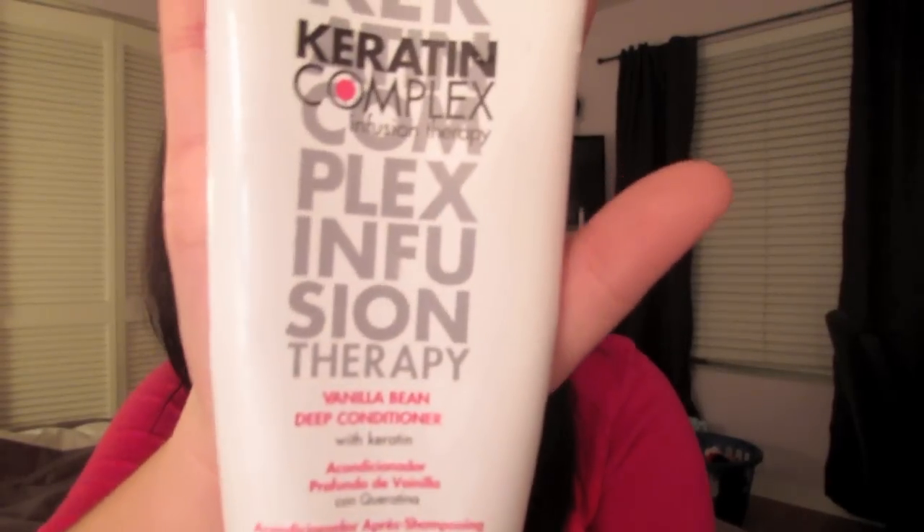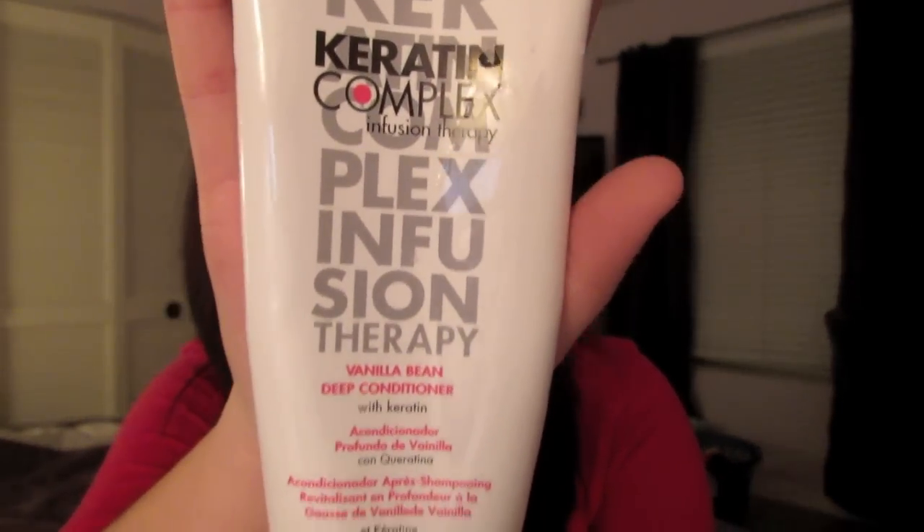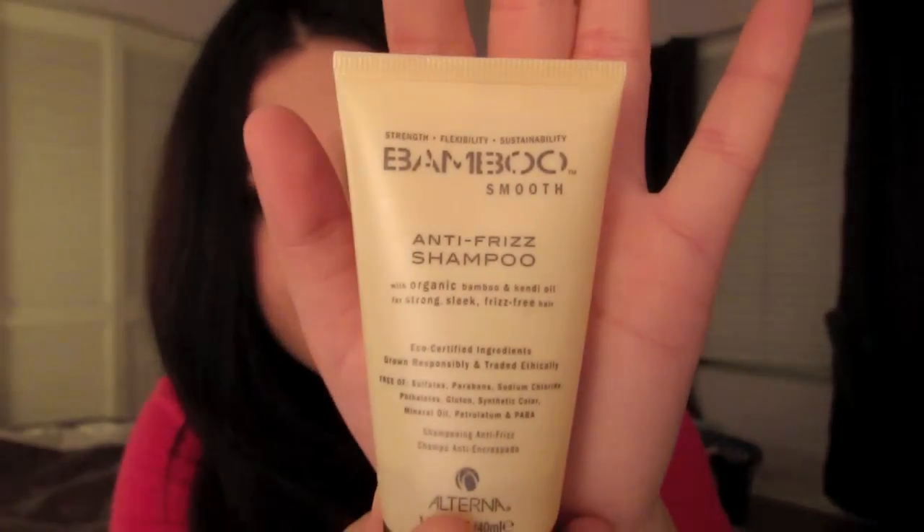They don't have those two things I mentioned - sodium chloride or sulfates - and they leave my hair really smooth and easy to manage. If I want my hair to be extra soft or if I want to straighten it, instead of using the regular conditioner I'll use the Keratin Complex Vanilla Bean conditioner. It's more like a deep conditioner - it makes your hair extremely soft and it smells great. I like to switch my shampoos; I've done that throughout my whole life, not just because of the keratin treatment.